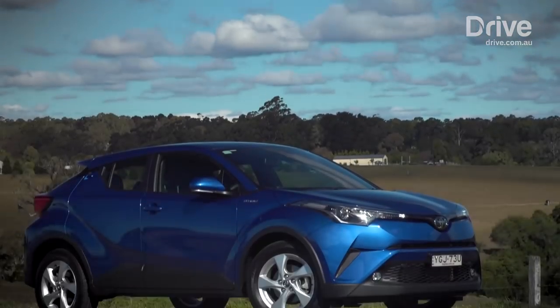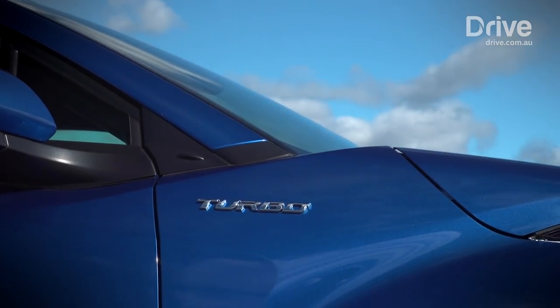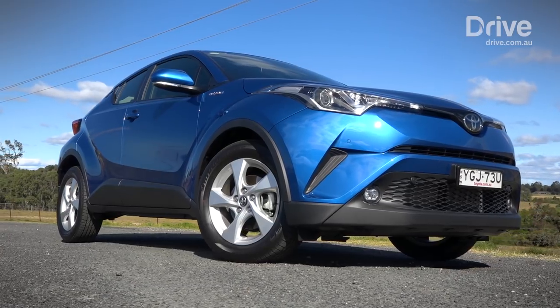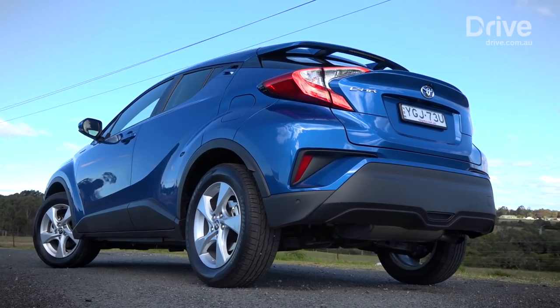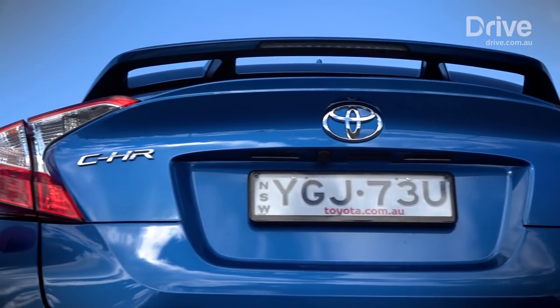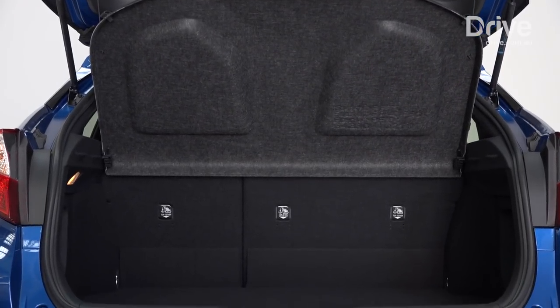Toyota surprised us with the CH-R, a car that goes against the grain with concept car styling and a tiny turbocharged engine — we reckon it looks great. Though it's not cheap at $28,990 plus on-road costs, you do get plenty of gear for your money, including a comprehensive active safety suite that the other cars here just can't match. Though Toyota's three-year, 100,000km warranty is stingy, it is the cheapest car here to service by a significant margin.